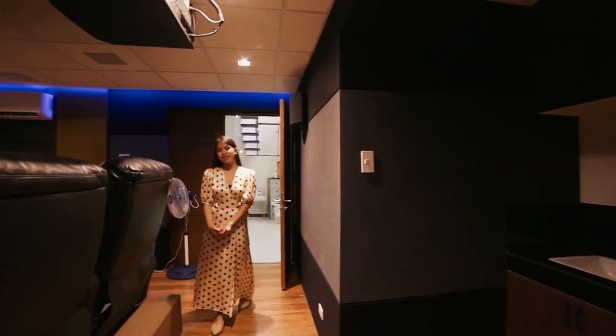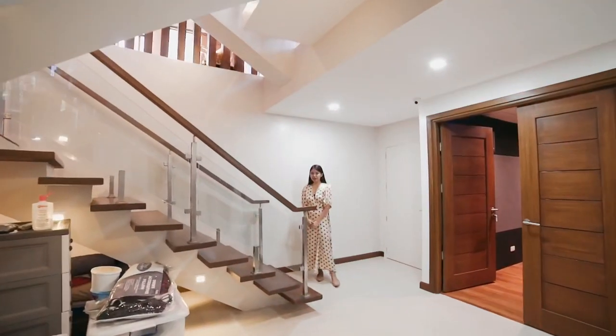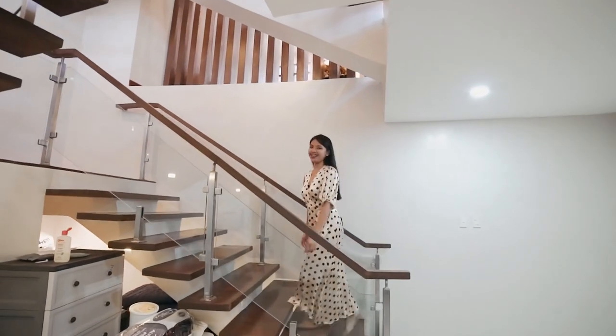Still in the basement, there are also two maids rooms. From the basement let's go up to the ground level to see more of the living area, kitchen, and dining.